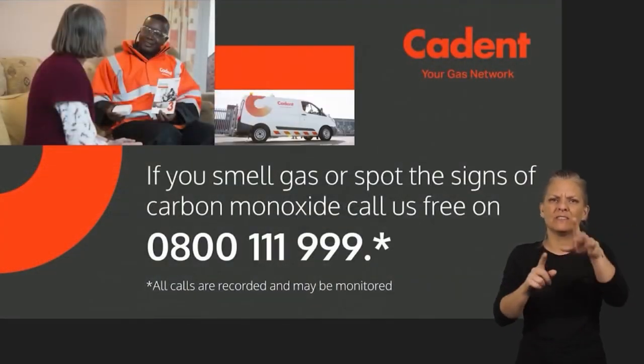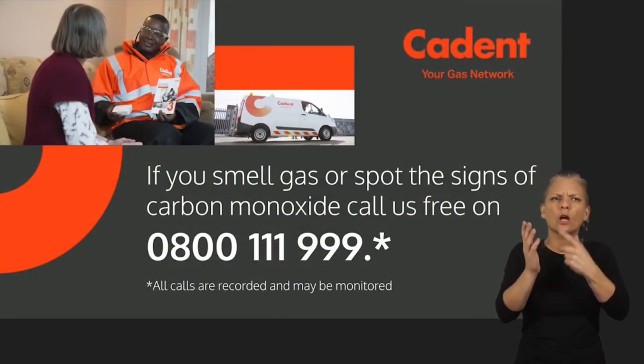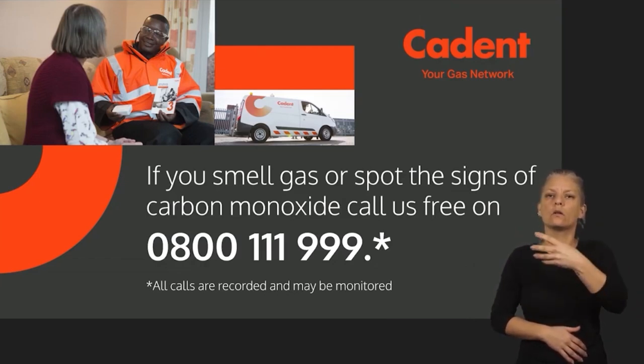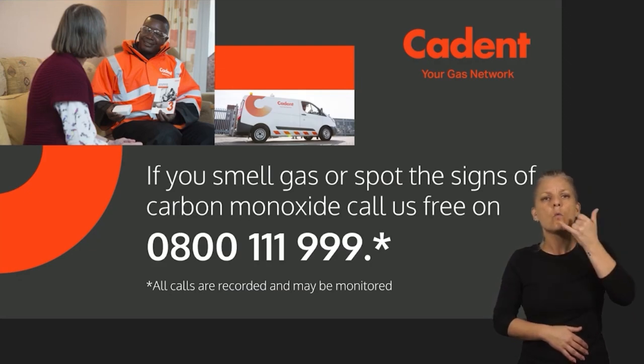If you smell gas or spot the signs of carbon monoxide, call us free on 0800 111 999. All calls are recorded and may be monitored.